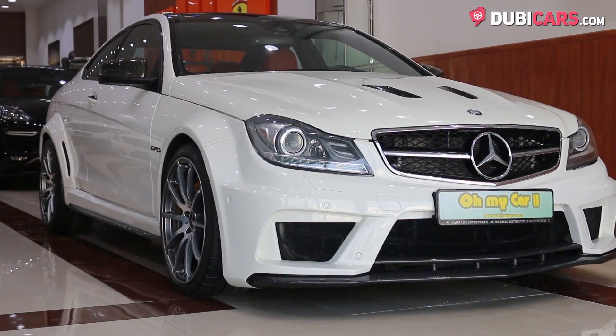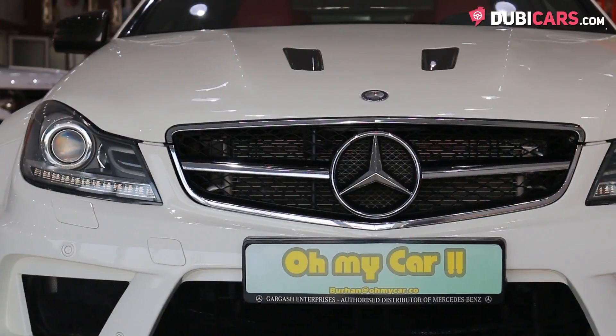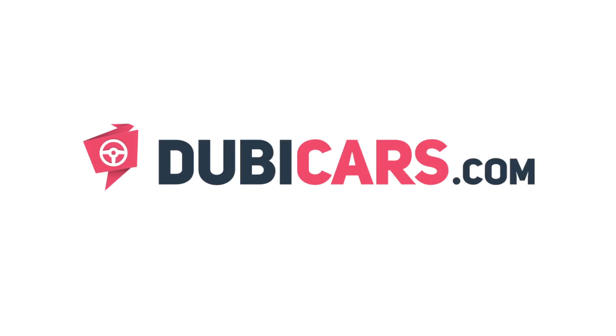Looking for a powerful coupe? This C63 is for sale at OhMyCar. For more information, contact details, and the price, see the description below.